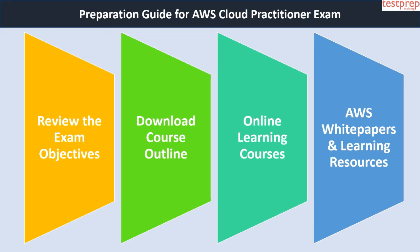Second, download the course outline. The second most crucial step is to download the course outline, also known as the exam guide. It consists of all the domains and topics of the examination, so make sure to download it. This allows you to prepare for the CLF-C01 exam keeping all the objectives in mind.